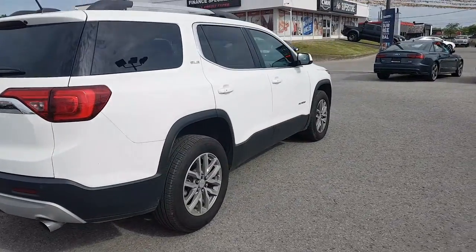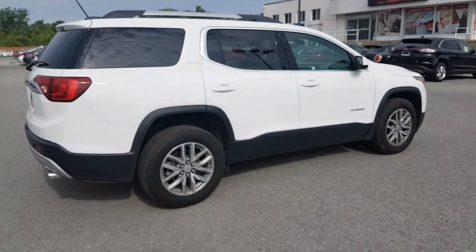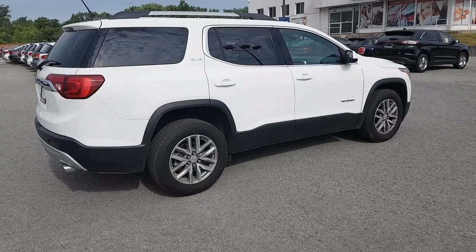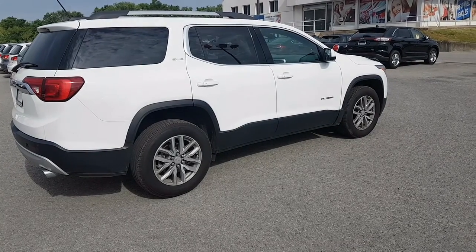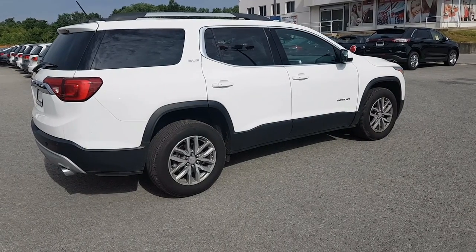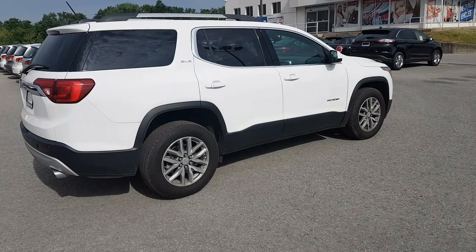To wrap up, this is a 2018 GMC Acadia priced at $29,999 with only 14,000 kilometers on it — barely driven, a beautiful SUV. If you'd like to book a test drive, you can email me at graham@cmhniagara.ca or leave a comment below. Thanks for watching and have a great day.